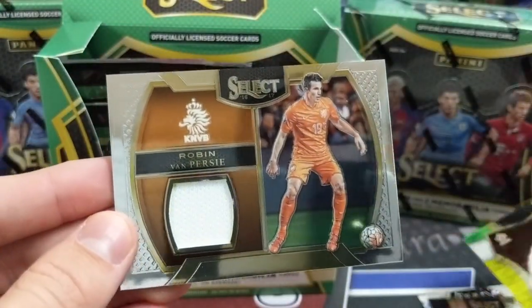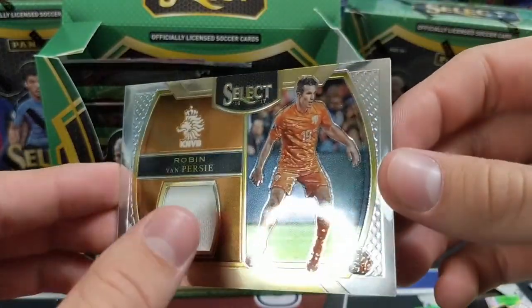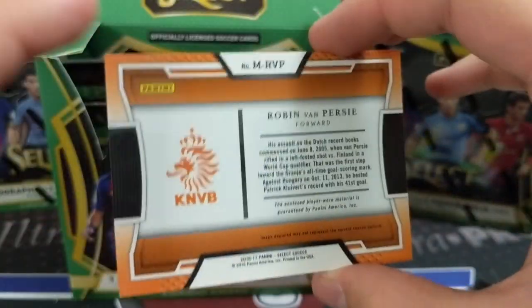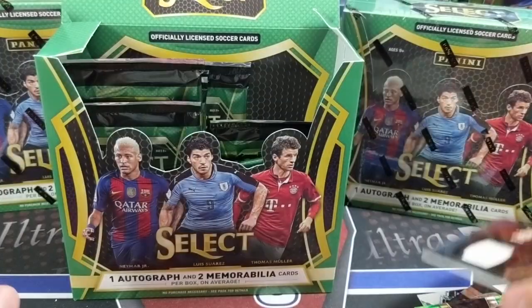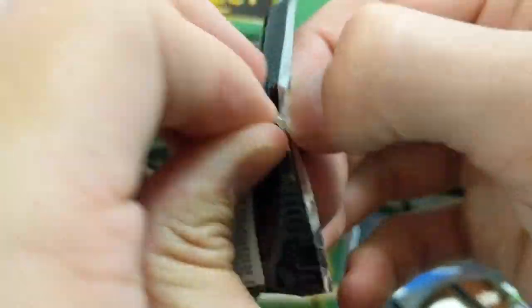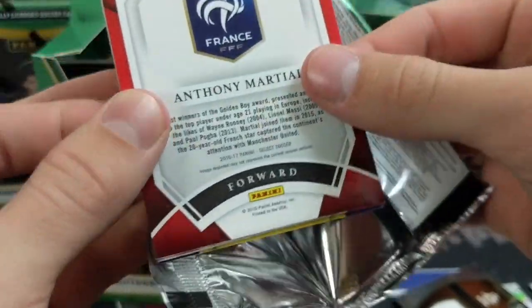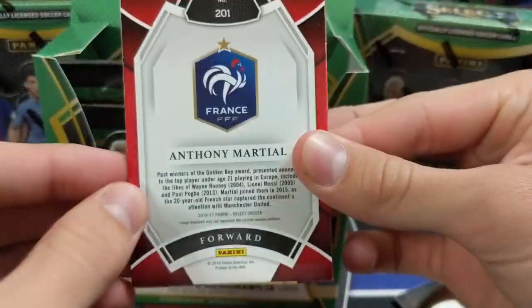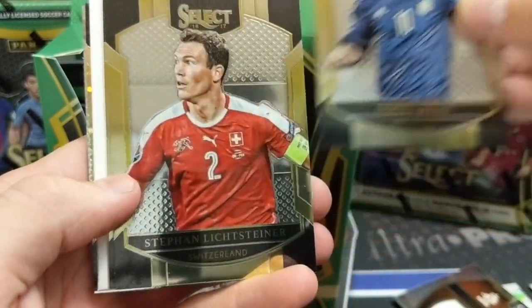Robin Van Persie — he was really good in the 2014 World Cup. White patch there, Netherlands, player-worn. That's pretty cool — he actually wore it in a match. These relics don't go for a lot, but that's a good name. This one feels a little thicker too. There's a nice one on the back as well — I forgot about him. Martial — that's his first Select card as well. I think it's a decoy. Messi.